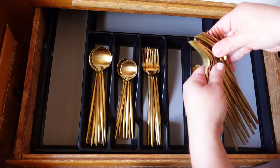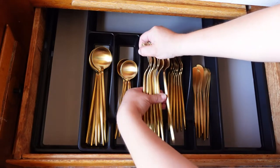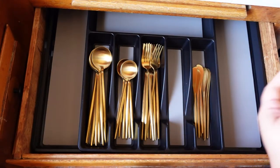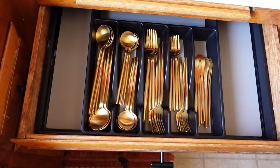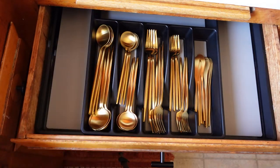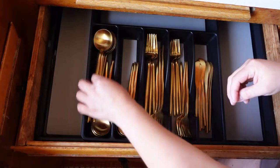I heard the silverware has to go sideways but mine doesn't fit. What I do is put half and half — let me know which one you like better, all of them in one direction or half and half. It makes it look fuller and I like that.